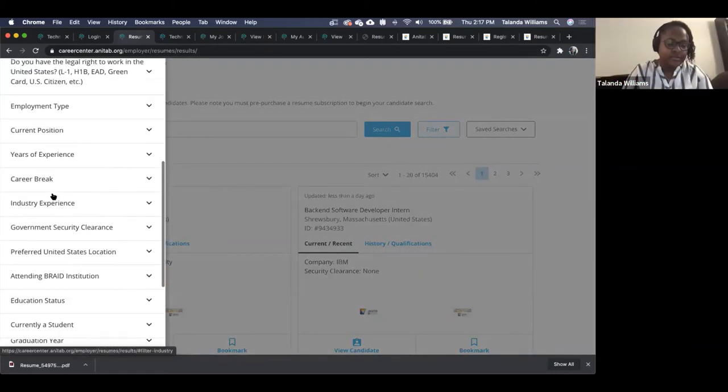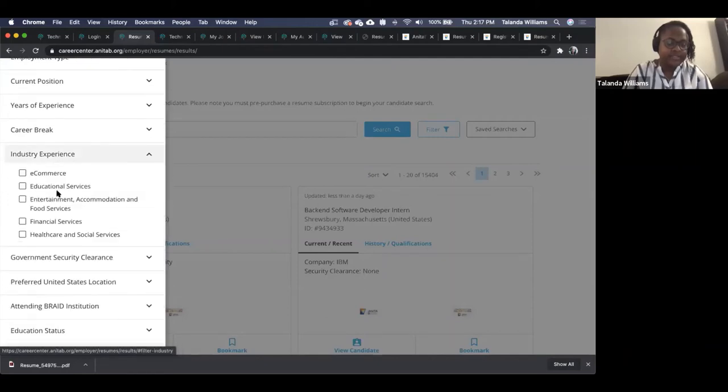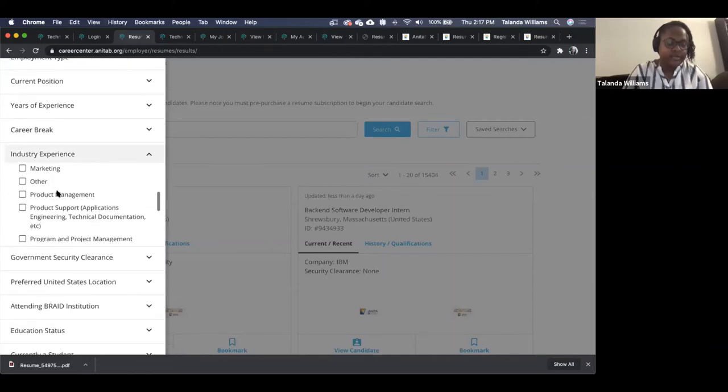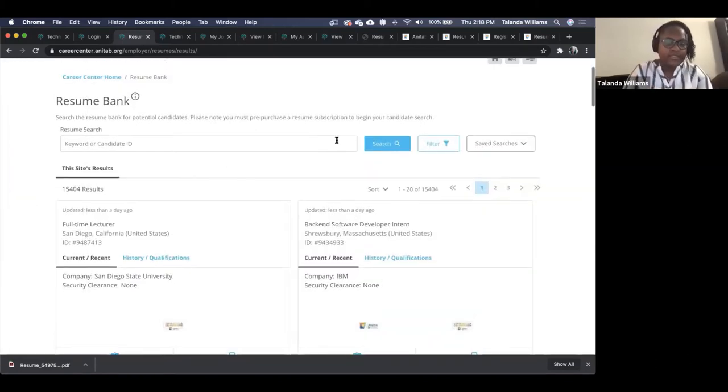Some fields in the candidate report, like skills, aren't in the YM filter, so those are best used in the candidate reports. Some fields are on both, and you could use them in YM and save that as a search.